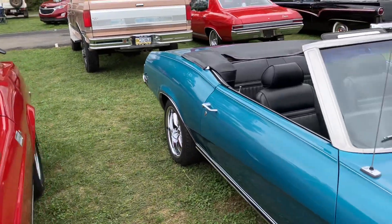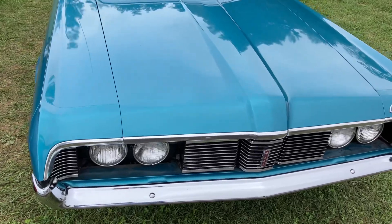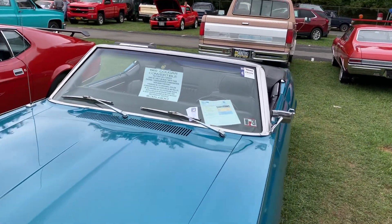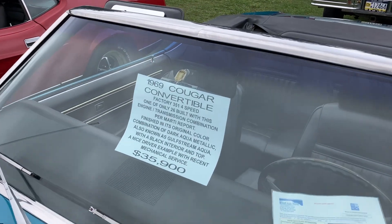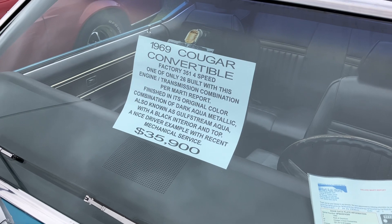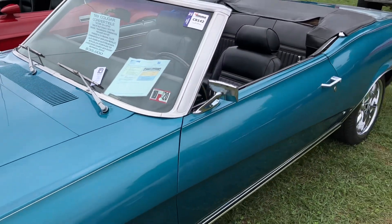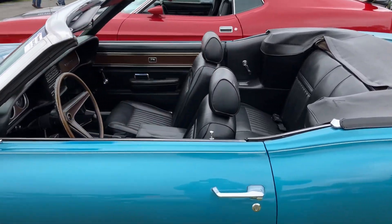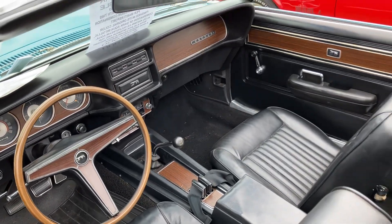Here's a pretty car — '69 Cougar convertible. I'd say that's a rare car, factory four speed, that's neat. 351, factory four speed. It's pretty, I like her.